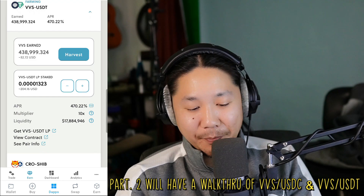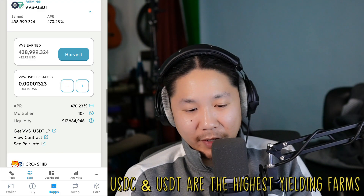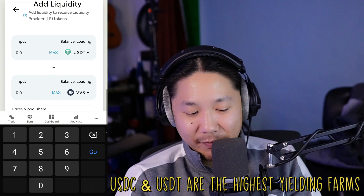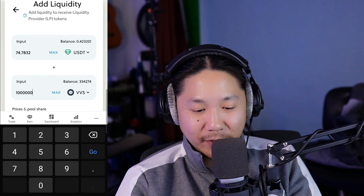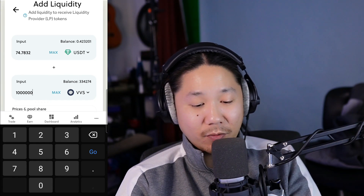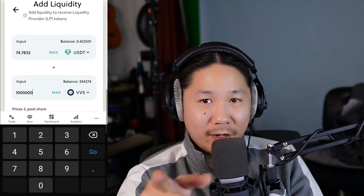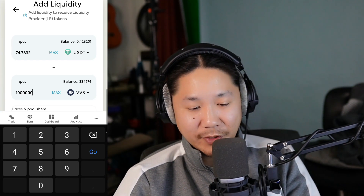Now we can go down here to VVS/USDT. We have our VVS — all we need to do is buy USDT. If we do a million VVS here in USDT, we'll only need to purchase 74.78, so we'll round that off to 75. Let's do that. But before we do, my battery is going to run out, so I'm going to stop this video and continue it again.